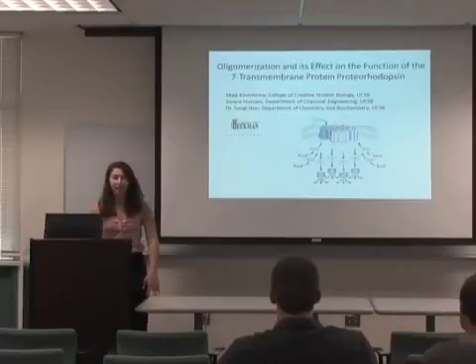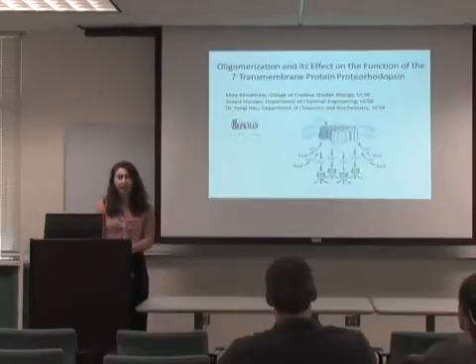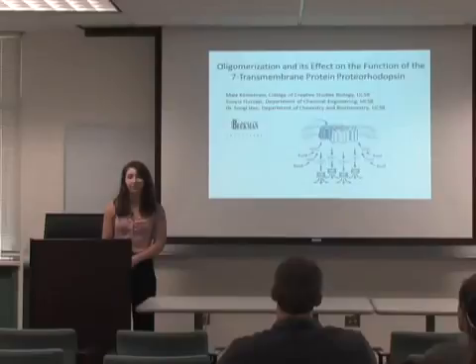Hi, my name is Maya Kyogre. I'm a biology major in the College of Creative Studies and I work with grad student Sonia Hussain in the Department of Chemical Engineering and Dr. Swami Han in the Department of Chemistry and Biochemistry. I'm part of the Beckman Scholars Program, and today I'm going to tell you about a seven transmembrane protein called proteorhodopsin and about how oligomerization affects its function.